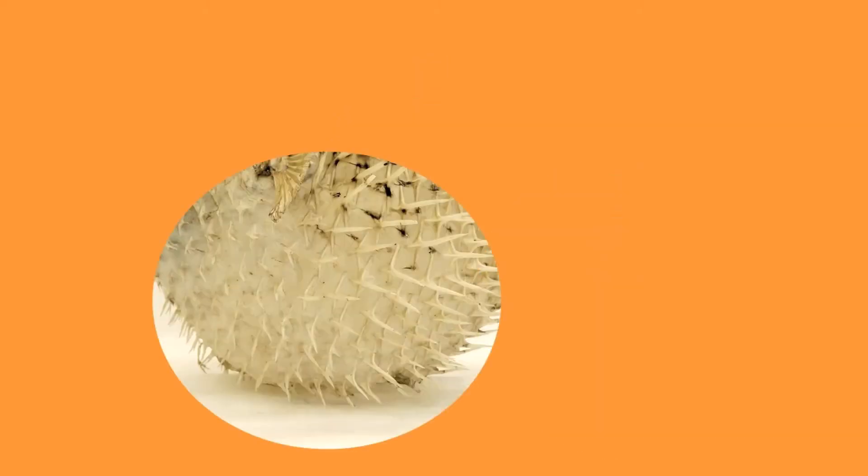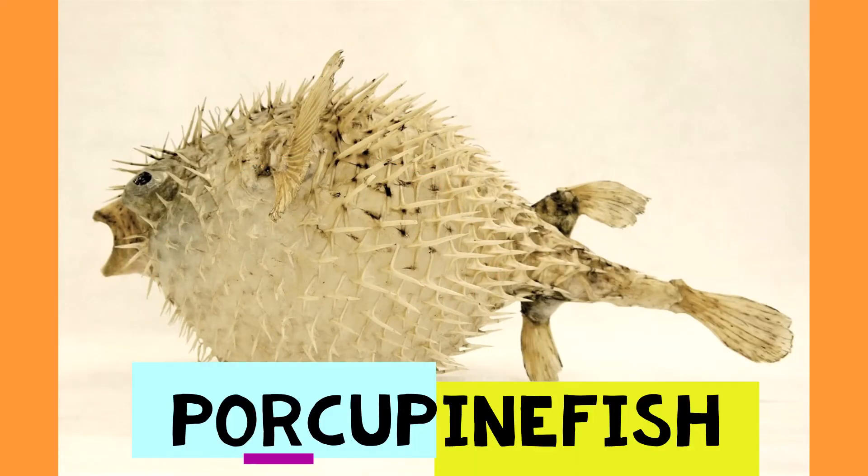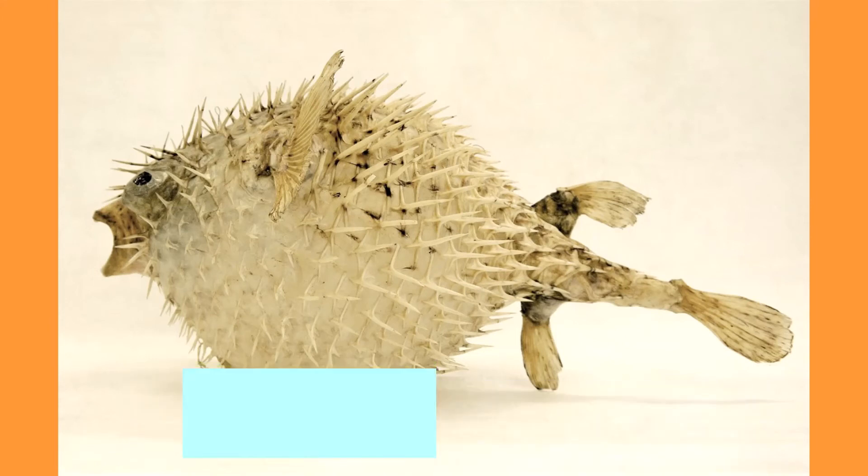Just look at the spines covering this animal. It has fins and a tail, and blows up like a balloon when it's threatened. It's a porcupine fish and feeds on underwater animals with shells like snails, clams and crabs.